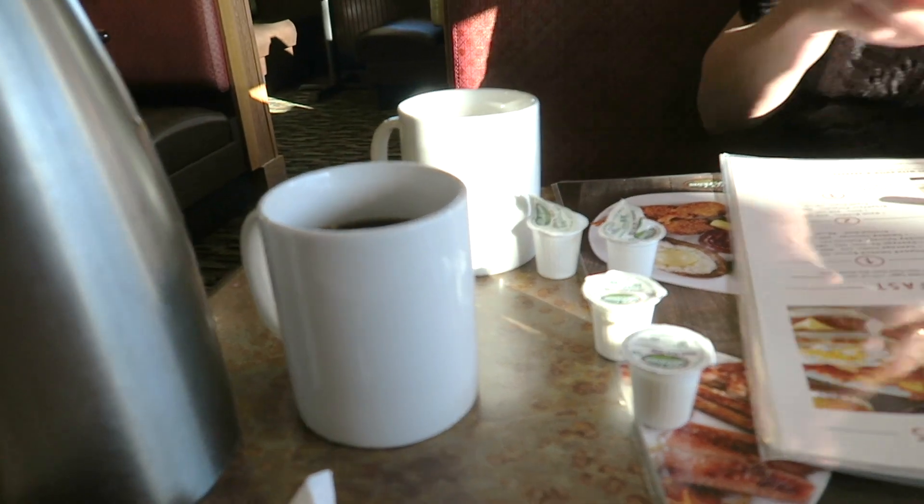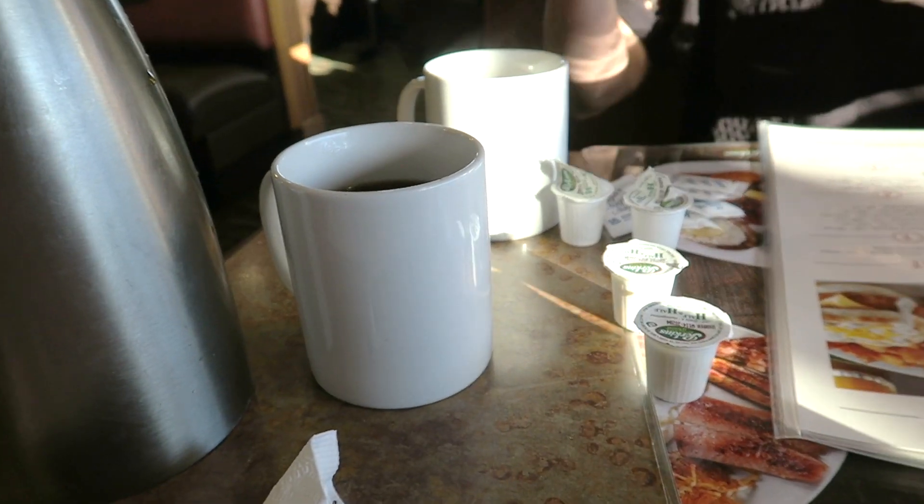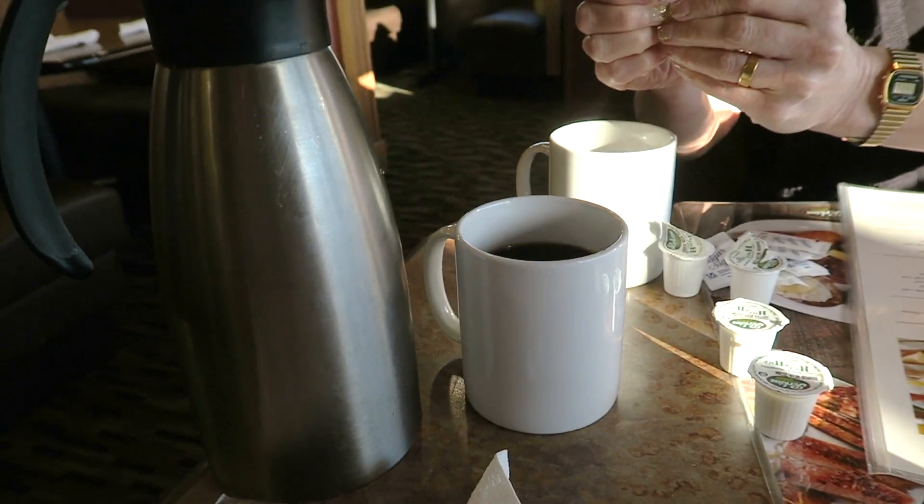The coffee in here is really, really good — well, we like it anyway. It might not be for everyone. Refillable, as always.